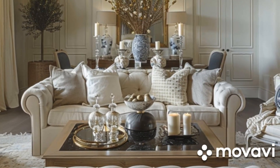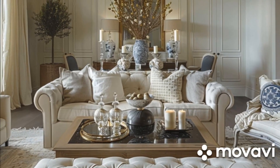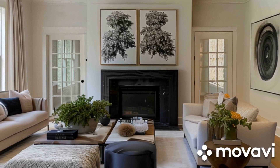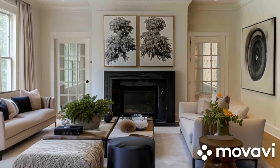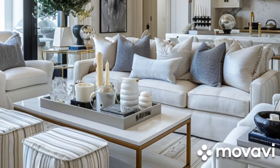First up, let's talk about colors. Warm and neutral tones are your best friends when creating a cozy atmosphere. Think soft beiges, warm grays, and earthy browns. These colors make the space feel inviting and comfortable.